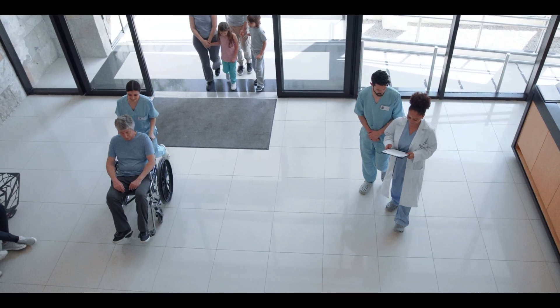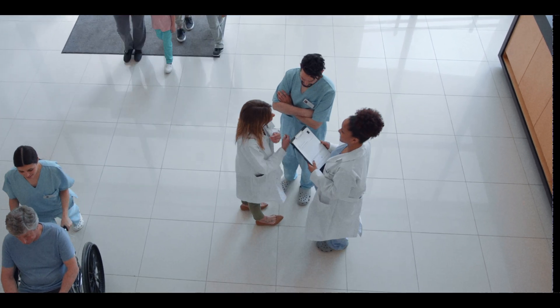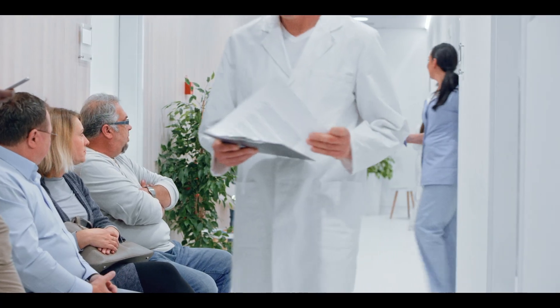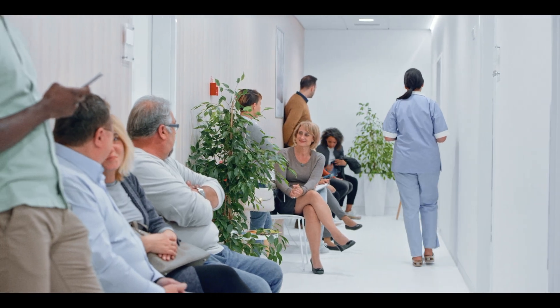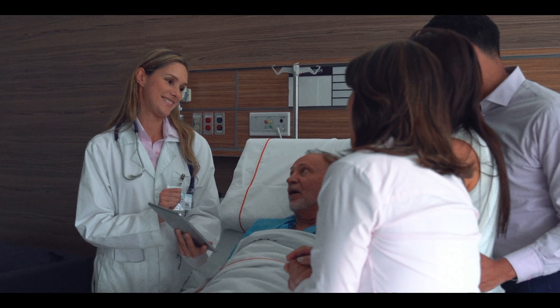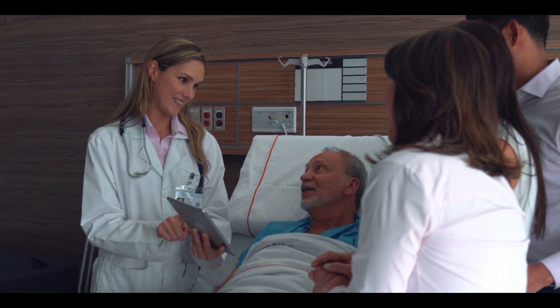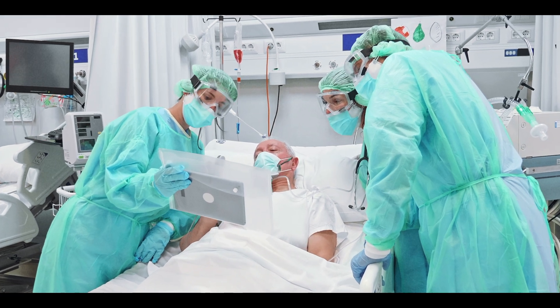My program has the unique advantage of sending me and my co-fellows to hospitals like Children's National and GW to learn from a wide range of physicians and patient populations. During our inpatient time we also get the rewarding experience of supervising and teaching a team of residents in the evaluation and care of patients with complex immunologic and allergic diseases.